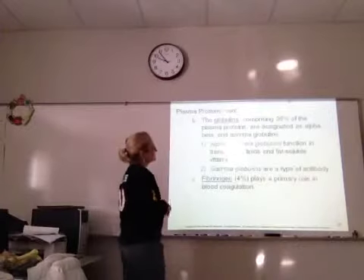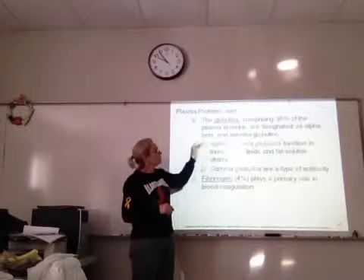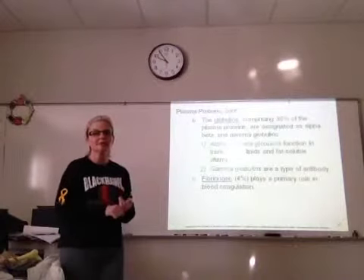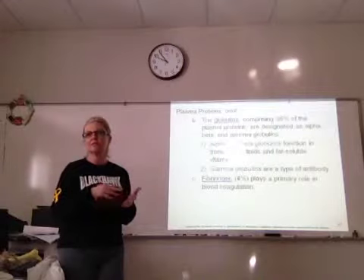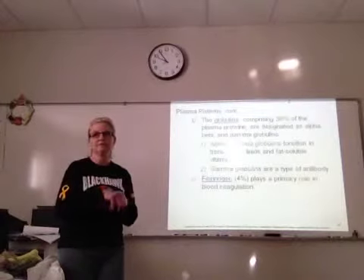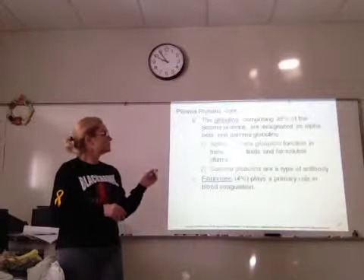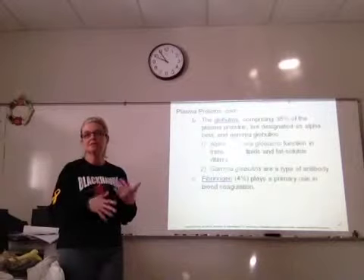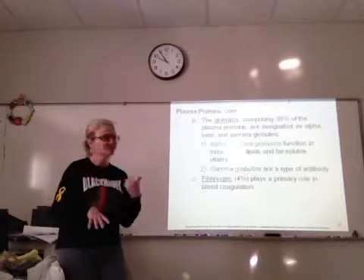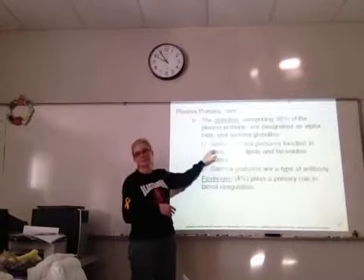Globulins are approximately 36%. There are alpha, beta, and gamma globulins. Alpha and beta globulins help transport fats and fat-soluble vitamins. Some vitamins are water-soluble — you can take handfuls of vitamin C and if you have excess, your body will get rid of it. But fat-soluble vitamins stay in your fat cells, so those are vitamins you can actually overdose on because they don't leave your body right away. Alpha and beta globulins transport fats and fat-soluble vitamins.